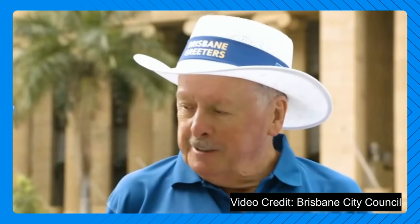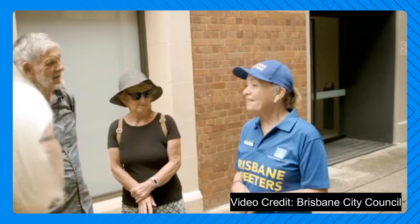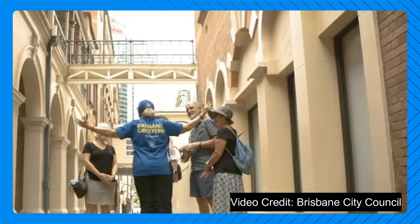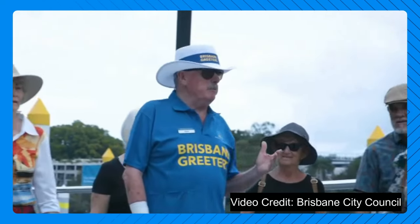Discover Brisbane like a local with the free Brisbane Greeters Tours, a unique guided experience led by passionate locals who know the city inside out. Whether it's your first time in Brisbane or you're looking to learn more, these tours offer a personalised way to explore.